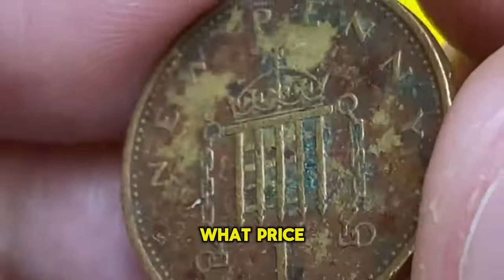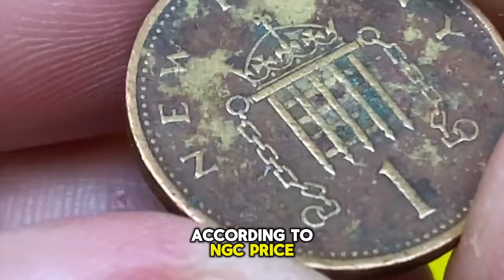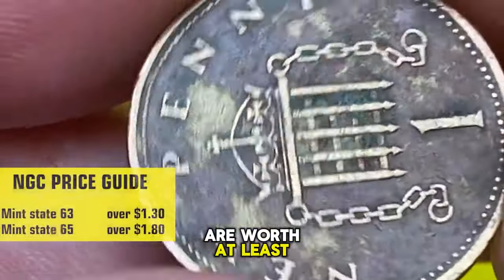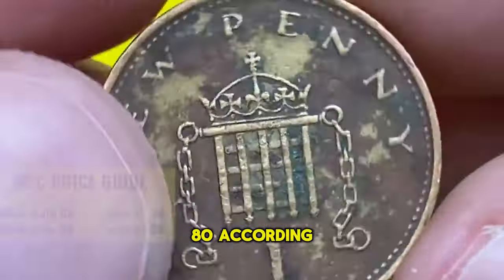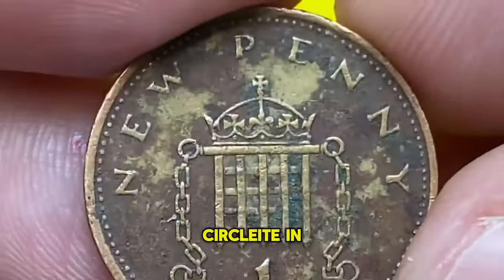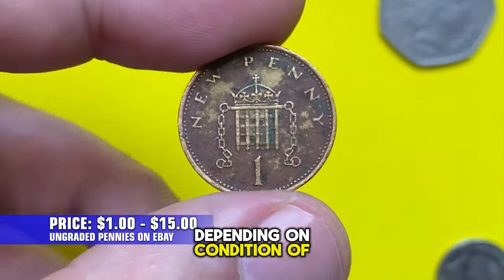Surface of the fields exhibit some pinkish hues over predominantly gray-light-brown surfaces. Softness on higher points is minimal here as well. According to NGC price guide, at Mint State 63 these pennies are worth at least $1.30, and at Mint State 65, $1.80. According to recent sales records on eBay, ungraded and mostly circulated 1971 new pennies sell for $1 to $15 depending on condition.